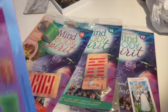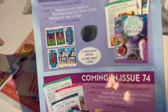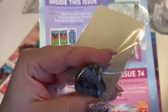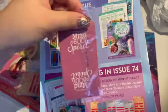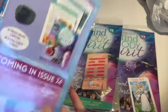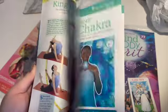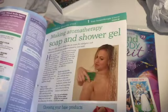Straight to the back — issue 73, we've got the moss agate crystal. It's very moss agate, very pretty, and some more tarot cards in there, and obviously lots of information in there as well.